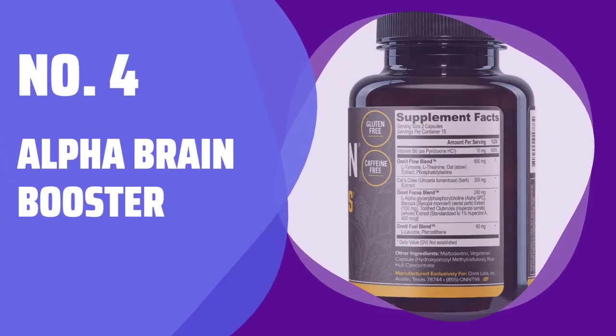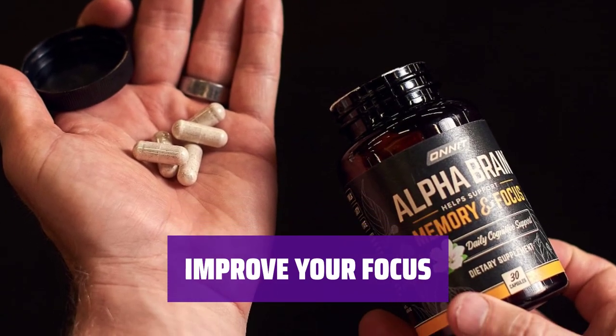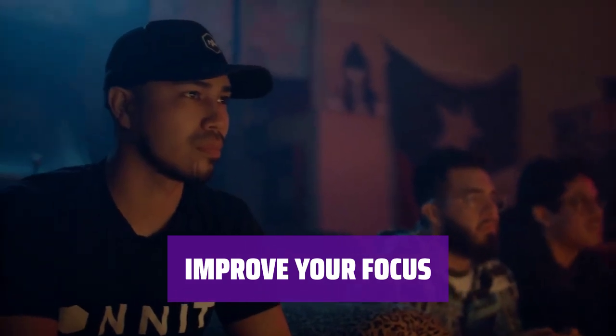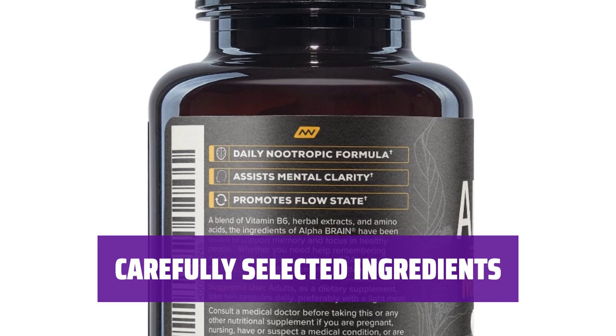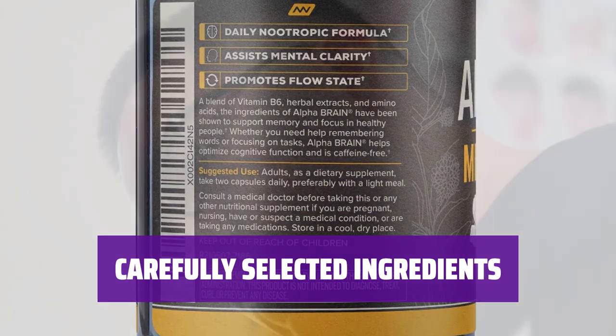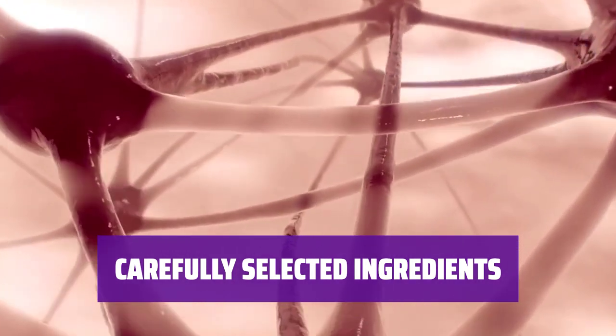Number 4: Alpha Brain Booster. Enhance your memory and cognitive speed with Alpha Brain Booster — it helps support focus and mental speed in various aspects of your life. Alpha Brain Booster assists in enhancing memory, mental speed, and focus, whether you are focusing on your career, academics, social life, or athletics. Formulated with high quality nutrients, Alpha Brain Booster includes cat's claw extract, bacopa, oat straw, huperzia serrata, and focus and flow blends.